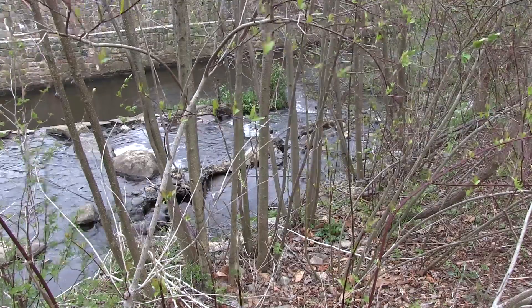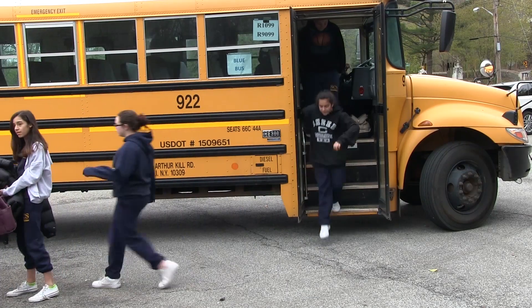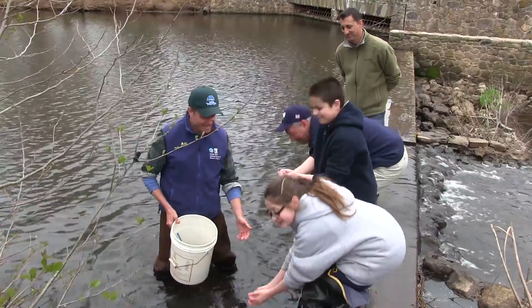We're standing right now behind the Richmond Creek Blue Belt. It's the oldest Blue Belt that we've had on Staten Island — it's the first one that we constructed. The program that we have ongoing now with our partners at New York State DEC and with some of the schools around the area is that we go and count the eels that come into the water body.